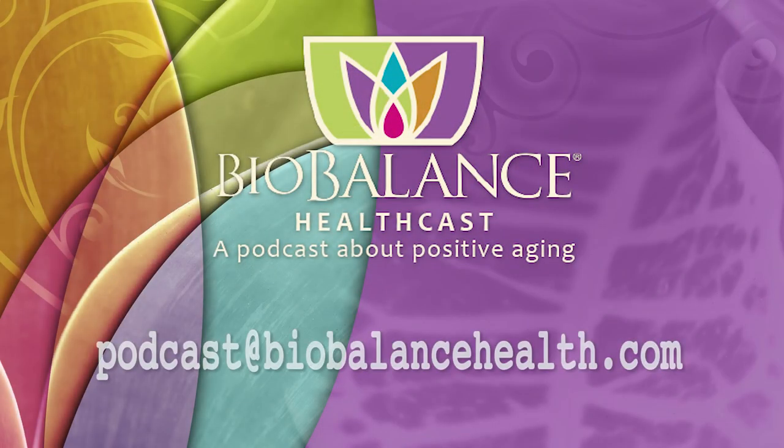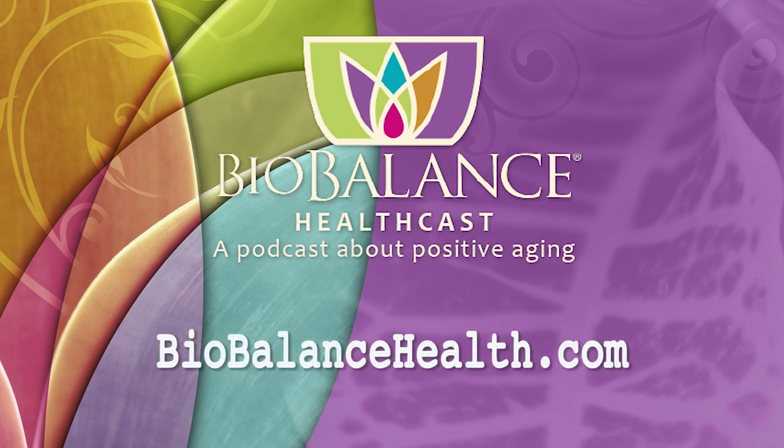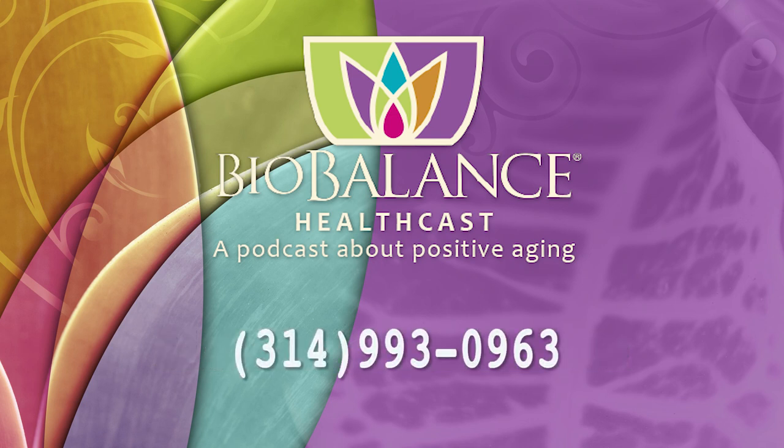We will talk about the rest of the things you need to discuss with your doctor if you're planning on having a hysterectomy. Thank you for listening. Email your questions or comments to podcast@biobalancehealth.com. You can find the BioBalance HealthCast on iTunes and on YouTube.